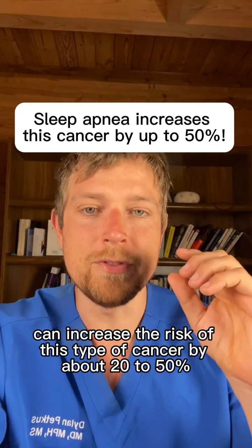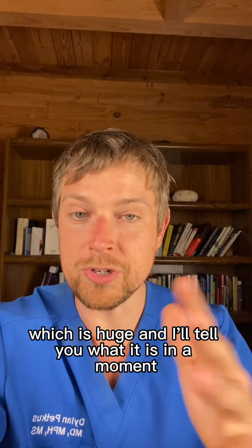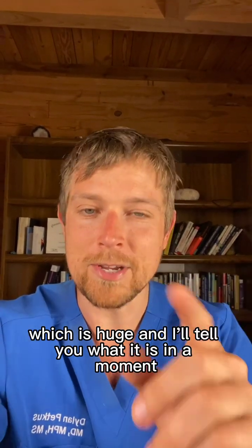Sleep apnea can increase the risk of this type of cancer by about 20 to 50%, which is huge. I'll tell you what it is in a moment.